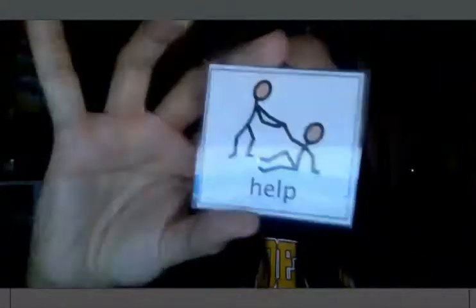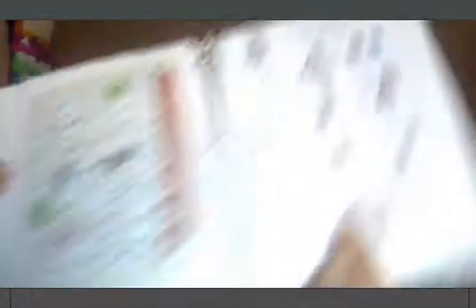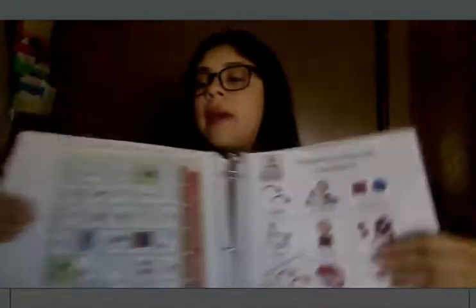It looks like this — in your January page, right here. Help.